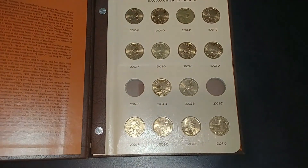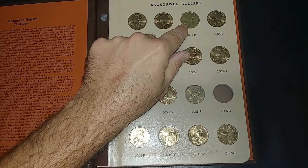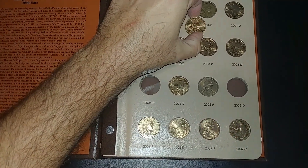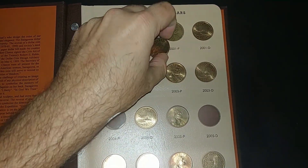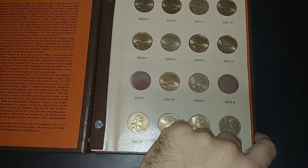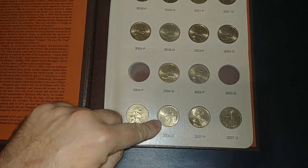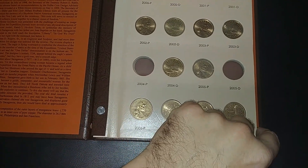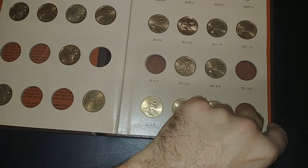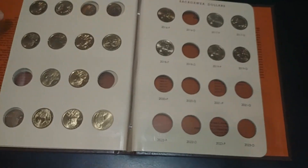I've got my Sacagawea album out. I did upgrade my 2000D. Surprisingly, I did not upgrade my 2001P — I thought for sure I would. This one has a lot less scratches, but the luster isn't as good. I'm going to keep the 2001P regardless for my second set, because I want one for my other album — the Position A album. That was the only one I upgraded; I didn't add or upgrade anything else. I flipped this over because I want this row to be reverse-facing and these rows to be obverse-facing. The NAFC we got today is fine in there.